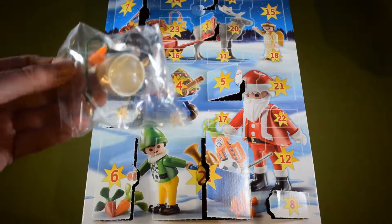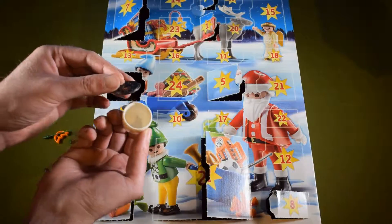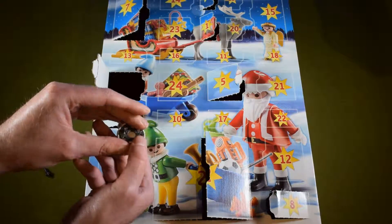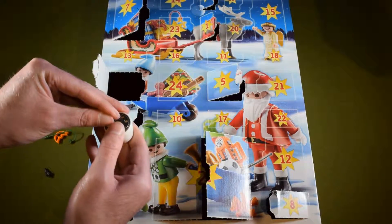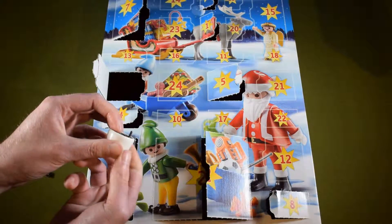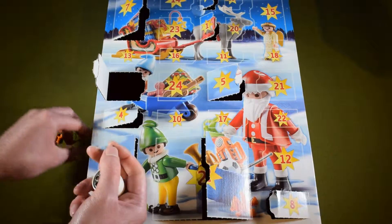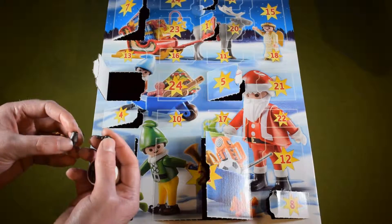We get another plastic bag with lots of parts in it. The first two parts — the dark gray piece goes in like so, you have to push it in. It didn't really fit too well but I managed to get it in there. And there are two more little dark gray pieces that go together like so.